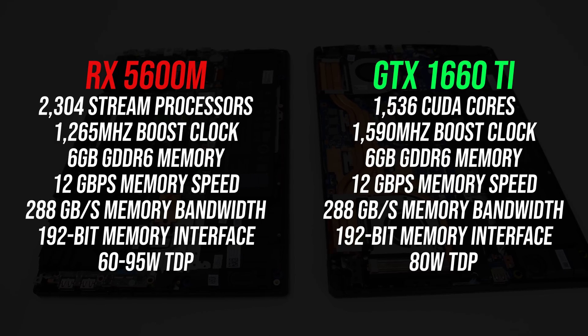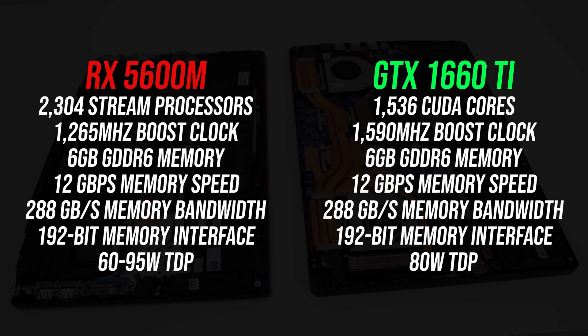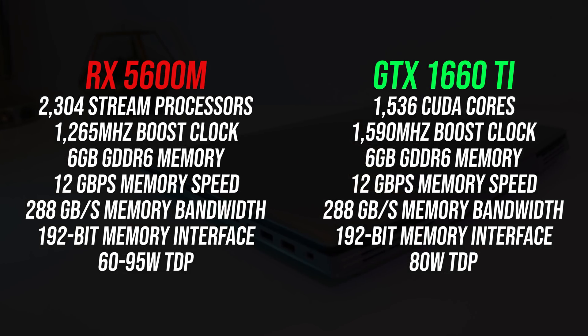These are the differences in specs between these two options. Both have 6GB of GDDR6 memory at the same speeds. The 1660 Ti is not Max-Q and runs at the maximum 80 watt power limit for the GPU. The 5600M will run between 60 and 95 watts in the G5 depending on the workload, and this is a result of SmartShift.